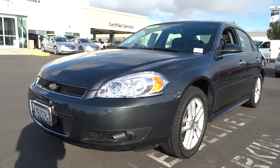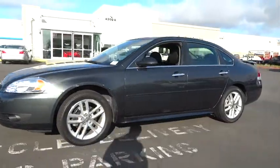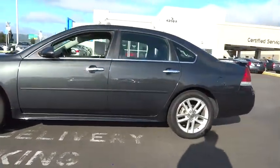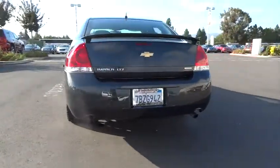The 2014 Impala. The Impala has been one of America's favorites for over 50 years. Enough said. And is priced below $25,000. This vehicle has less than 20,000 miles.